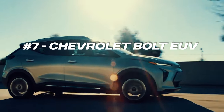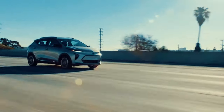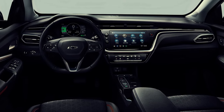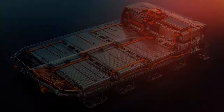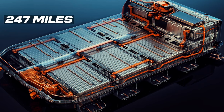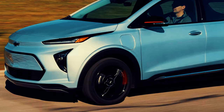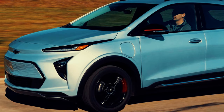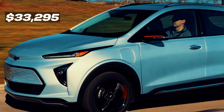At number 7, we've got the Chevy Bolt EUV, or Electric Utility Vehicle. It is an all-electric compact SUV introduced in 2021, offering more interior space and an SUV-like feel compared to the Bolt EV. It features a 65kWh battery pack and delivers around 247 miles of range. The Chevrolet Bolt EUV typically starts at around $28,795 for the base LT trim and goes up to around $33,295 for the more feature-rich Premier trim.